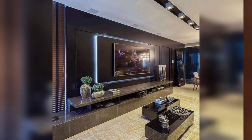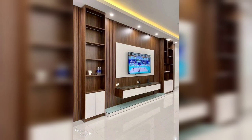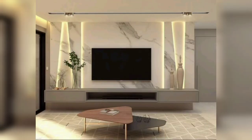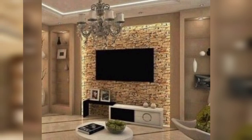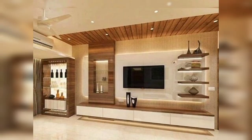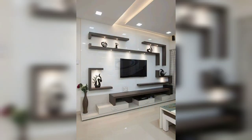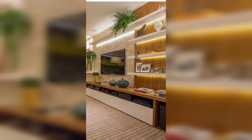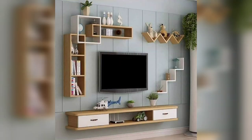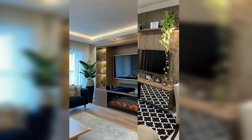Home Decor Don't is the channel to provide home decorating ideas, whether you want bedroom design or living room ideas, kitchen design or wall decor, home lighting or dining room — everything is available. If you like this video, share it with your friends and family members, subscribe to this channel, and keep exploring more creative ideas regarding home interior design.